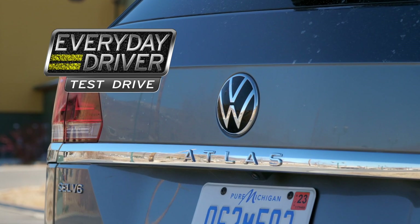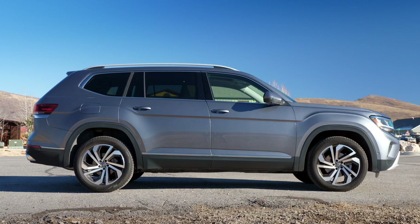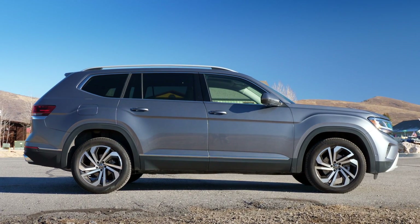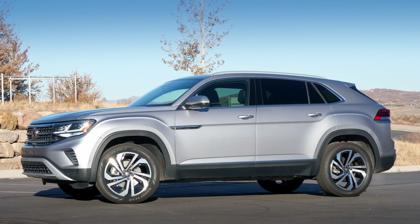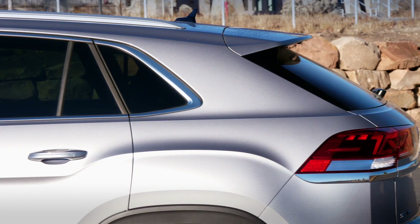Welcome to the Atlas. We have never driven the Atlas before. This is the 2021 Volkswagen Atlas and it is a combined review with the Cross Sport Sportback — more sporty because the back glass is like this.